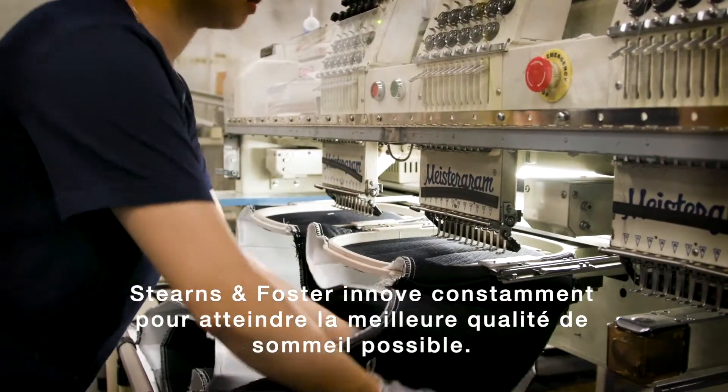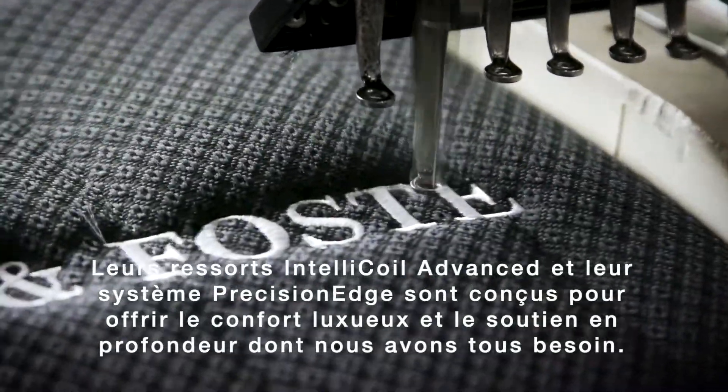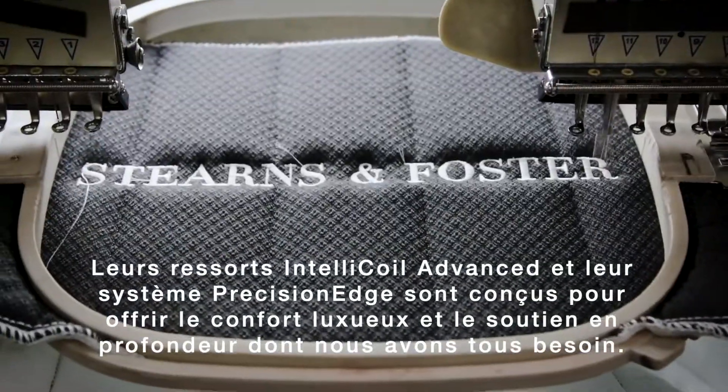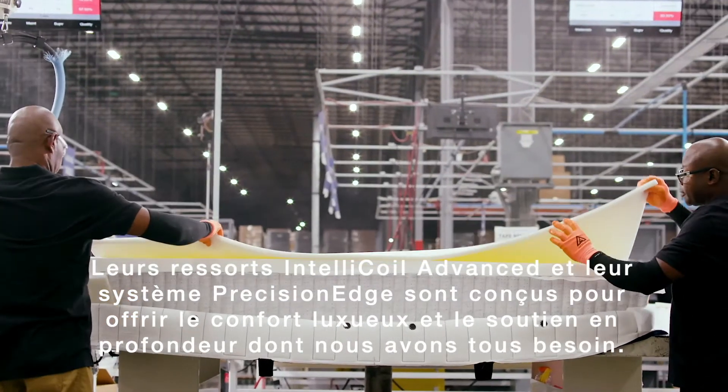Stearns & Foster is constantly innovating to achieve the next highest standard of sleep. Their IntelliCoil, Advanced Inner Spring, and Precision Edge system are designed to provide indulgent comfort and deep down support that we all crave.